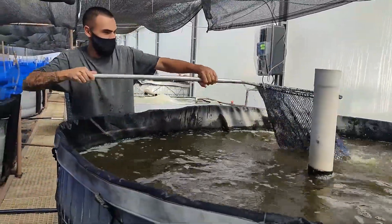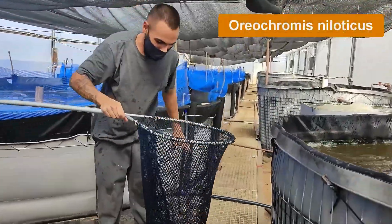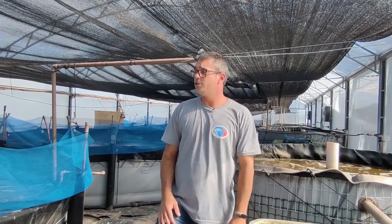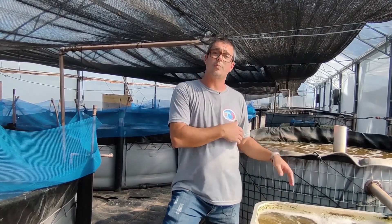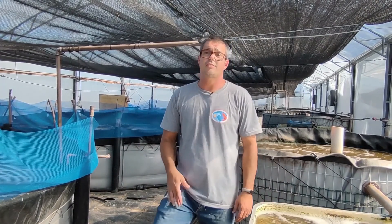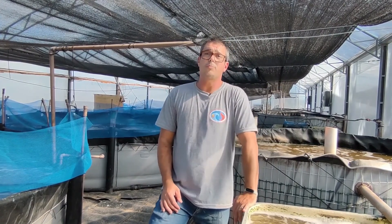In biofloc systems for shrimp production, the excess of total suspended solids is removed by means of clarifiers or decanters. In our system, we integrate the tilapia to be used as bioremediation agents. The solids produced in the shrimp tanks pass to the tanks of tilapia, and in these tanks the total suspended solids are reduced. This water with lower TSS levels is then transferred to the next tanks and associated hydroponic structures.